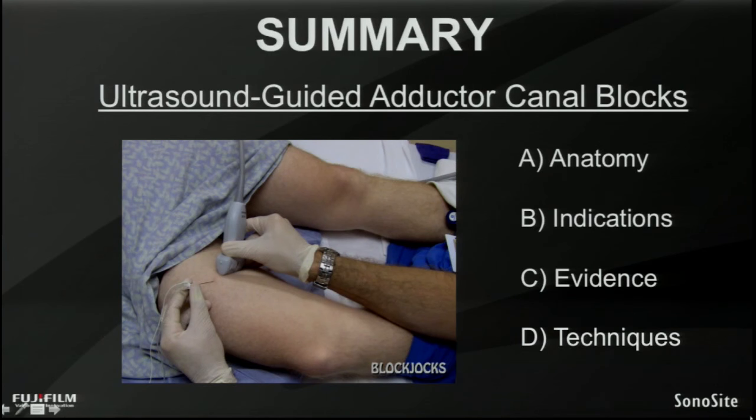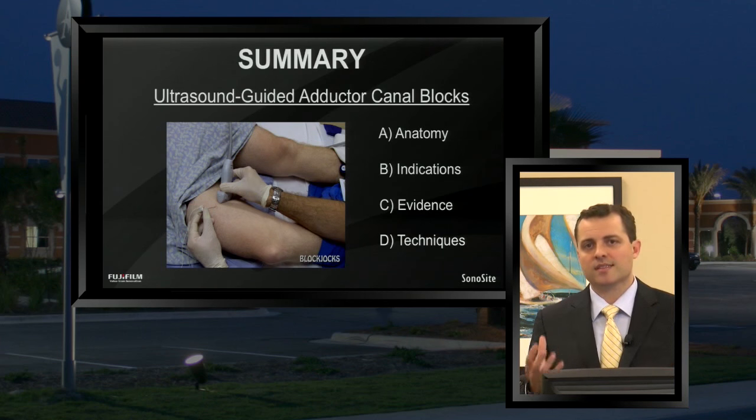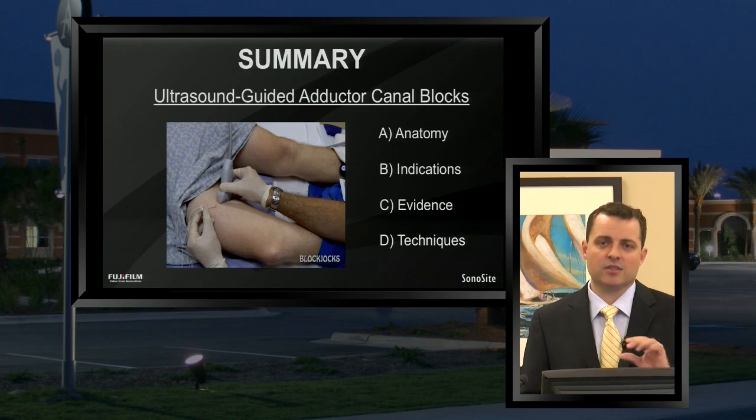To summarize what we've talked about today: we've covered the anatomy of the adductor canal; the indications — both the secondary indications for foot and ankle on the medial side, as well as the primary indications for major knee surgery as an alternative to femoral nerve blocks and catheters; the evidence, primarily the landmark study comparing femoral nerve blocks to adductor canal catheters for both sensory pain control and quadriceps sparing, as well as a link to a meta-analysis comparing single injection nerve blocks to continuous catheter techniques; and the techniques, with video clips showing both single injection and step-by-step continuous catheter techniques using an oblique approach.